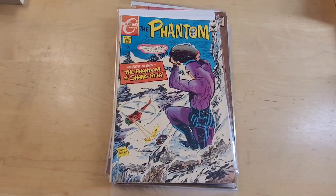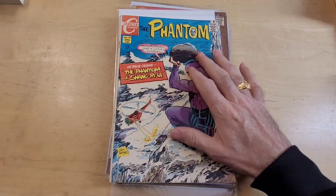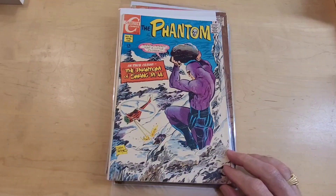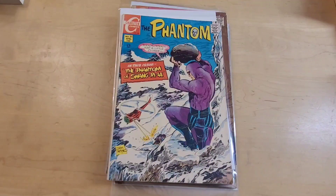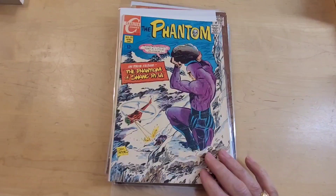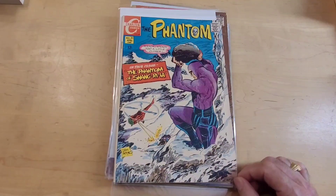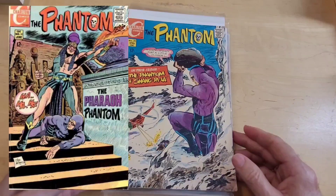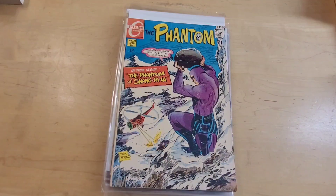The unique thing about Jim Aparo, of course, is that he drew, inked, and lettered all of his comic books. And as you can see on the cover, that's his artwork in the lettering. And this is a beautiful cover. He started in issue number 30 of The Phantom. This is the second issue after that, so I'm missing number 30 and number 32. It's not a complete collection, but it's a near-complete collection of Jim Aparo's artwork in The Phantom.